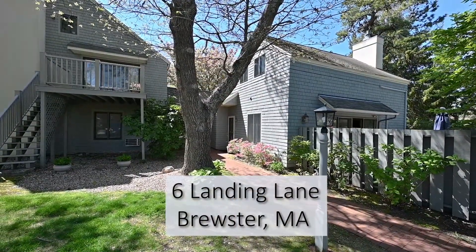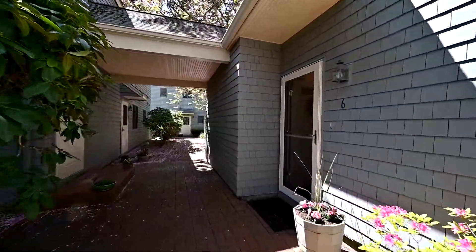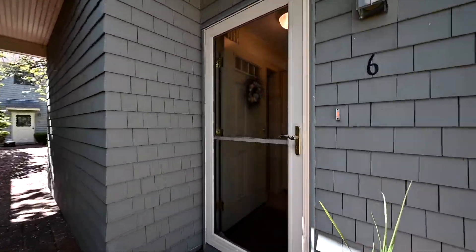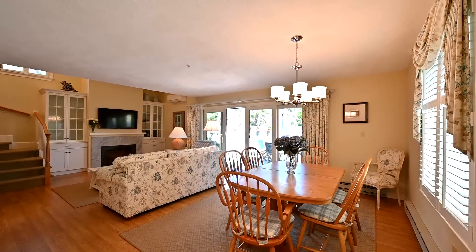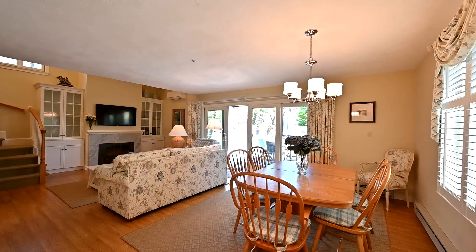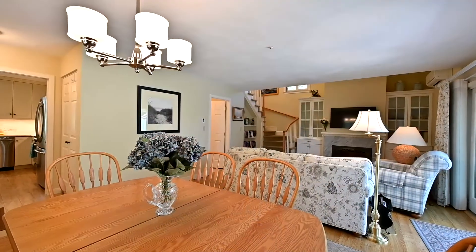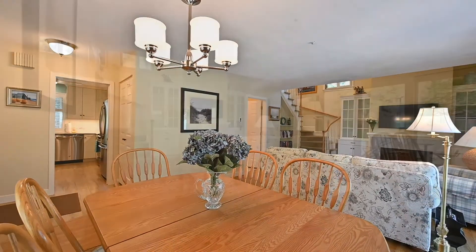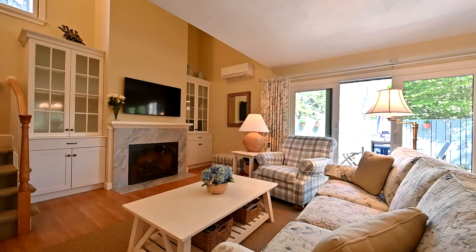I'm happy to bring you this little tour. 6th Landing Lane is an end unit. The living and dining area features a four-panel slider. All the windows are graced with custom plantation shutters. There are lovely built-ins surrounding the gas fireplace.